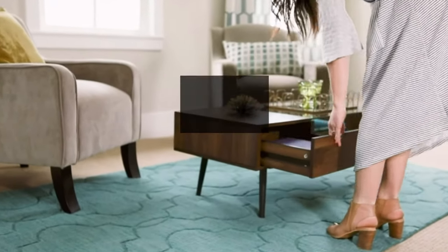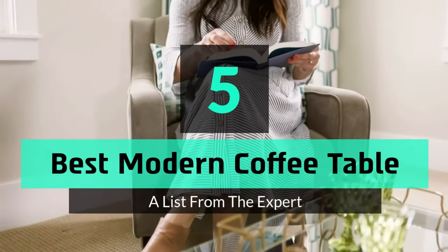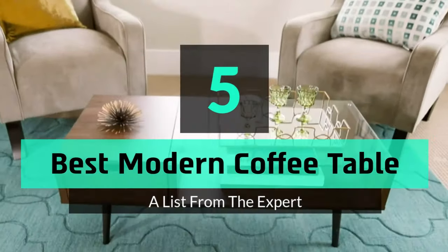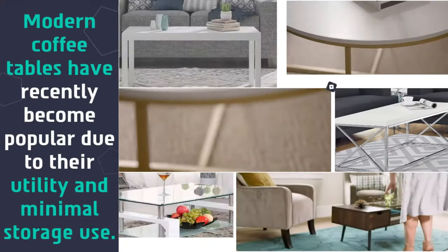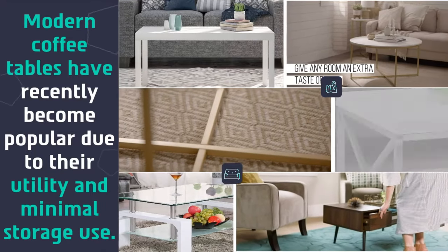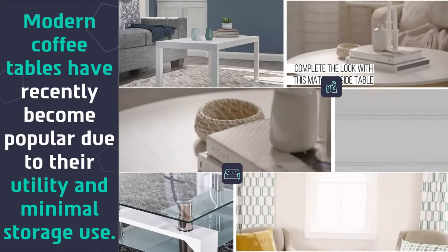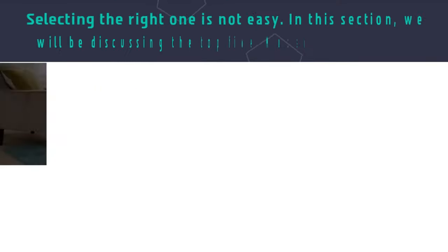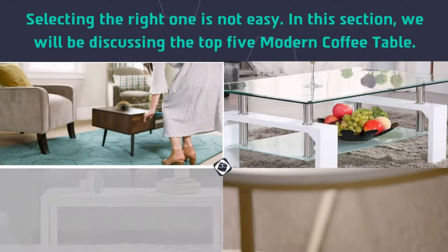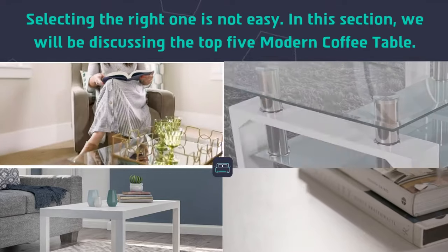What's up guys, today's video is on the top 5 best modern coffee tables. Modern coffee tables have recently become popular due to their utility and minimal storage use. Selecting the right one is not easy — in this section we will be discussing the top 5 modern coffee tables.